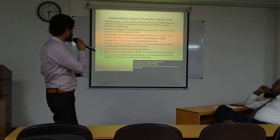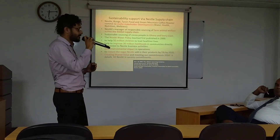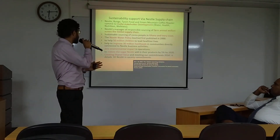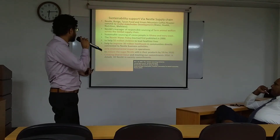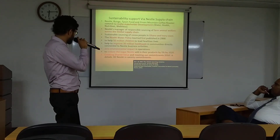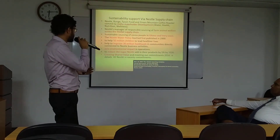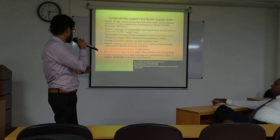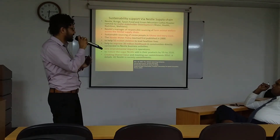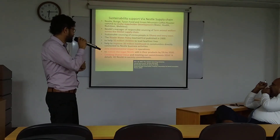The next one is sustainability support via the Nestlé supply chain. Multi-stakeholder development means businessmen, voluntary service, and social workers. Farm animal welfare has been taken over by Nestlé. Sustainable sources of cocoa in Ghana and Ivory Coast, Nestlé's water policy launched in 2000, and 15 million children looked after by Nestlé, improving 30 million lives worldwide.